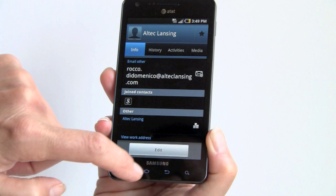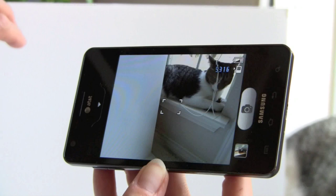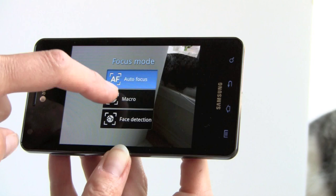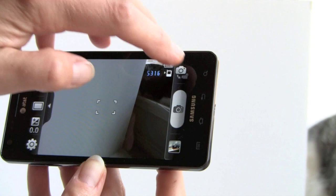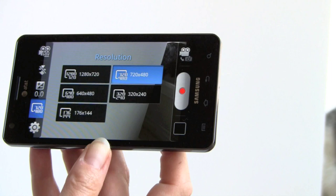Here's a quick look at the camera interface. You can switch between front and rear cameras, and the viewfinder is immense. Tapping the screen brings up controls for flash, exposure, and resolution. Autofocus modes include standard autofocus, macro mode, and face detection. The 8-megapixel rear camera takes really nice pictures. To switch to video mode, you tap the icon — maximum resolution is 1280x720. Without Tegra 2 you don't get 1080p video recording, but 720p video is quite nice.